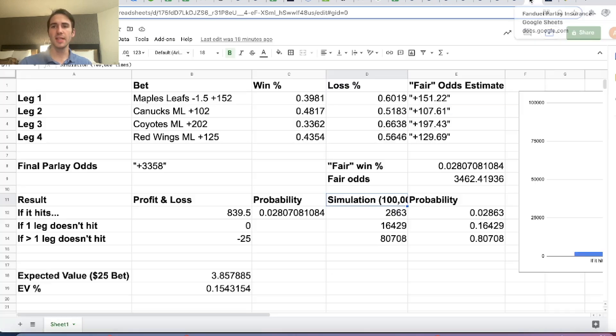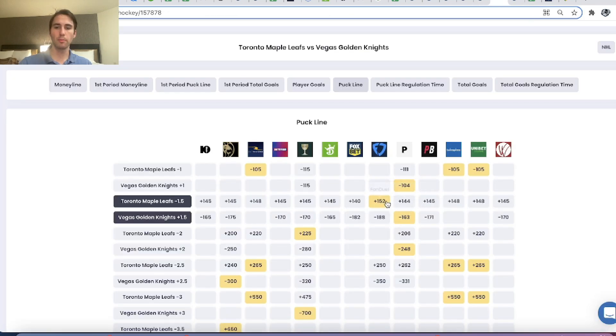I also got Maple Leafs minus 1.5 puck line at plus 152 odds on FanDuel. You can see FanDuel is giving you the best odds on it. This is why line shopping is really important — the difference between plus 140 and plus 152 adds up, especially if you're betting on sports every week. You want to pick lines that are best offered on FanDuel.